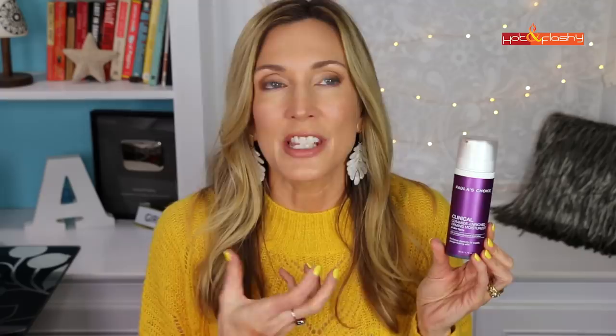A Paula's Choice product I tried that I didn't love is the Clinical Ceramide Enriched Firming Moisturizer. It has ceramides too, but it just didn't hydrate my skin the way the Omega Plus does. I found it left my skin a little blah and dull. I much preferred my $15 CeraVe, which also has ceramides, over this much more expensive option.